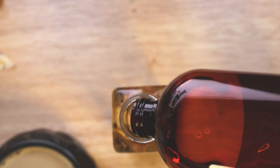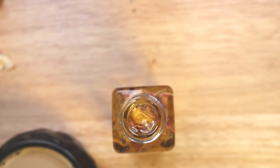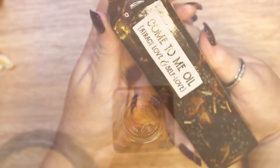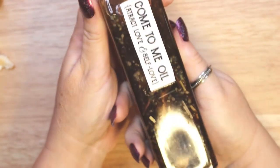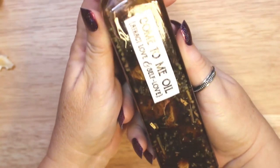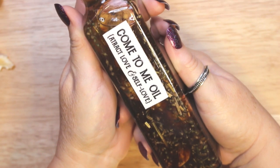Once the oil has steeped, you can strain the herbs out of the oil using a cheesecloth-lined strainer, if that is your preference. I like to leave my herbs inside the oil. Keep the bottle tightly closed and stored in a cool place — this way it can last from up to a year to 18 months.